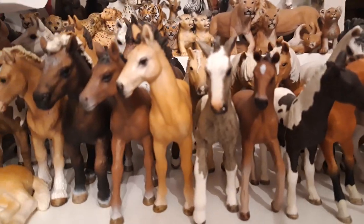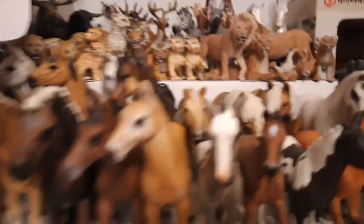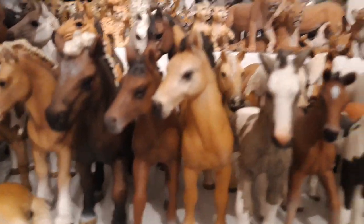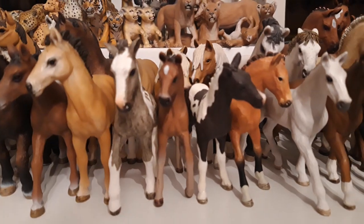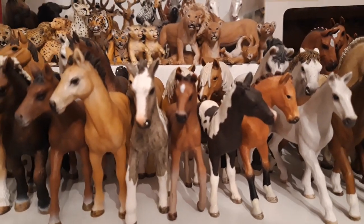Then we have my Tinker foal, his name is Saito, and he is from the year 2015. Then I have my little Hanoverian foal, her name is Suga Cream, and she's from the year 2017.